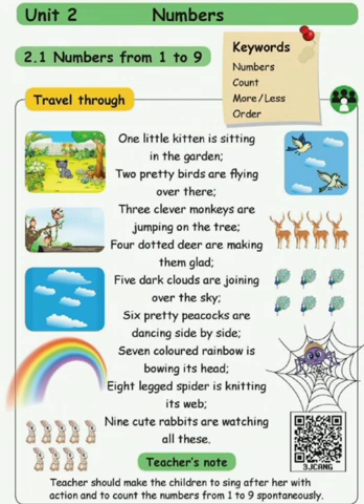Count the peacocks: one, two, three, four, five, six. Did you see the rainbow? How many colors are there? There are seven colors, isn't it?